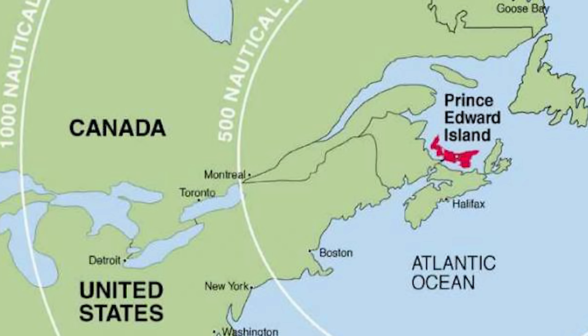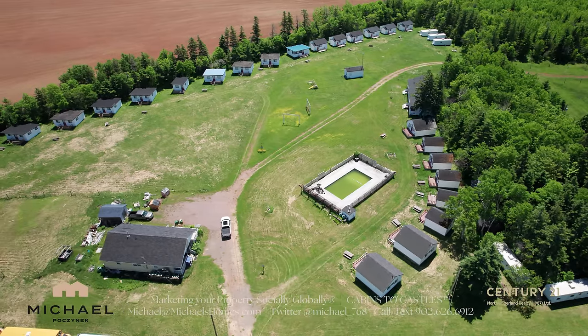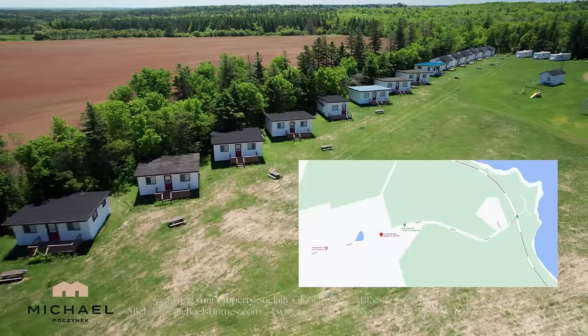Are you interested in looking at a commercial property in Prince Edward Island, Canada that could potentially put a million dollars plus of profit in your pocket in the short term? Today this video is going to cover the White Sands Campground down Cape Road.